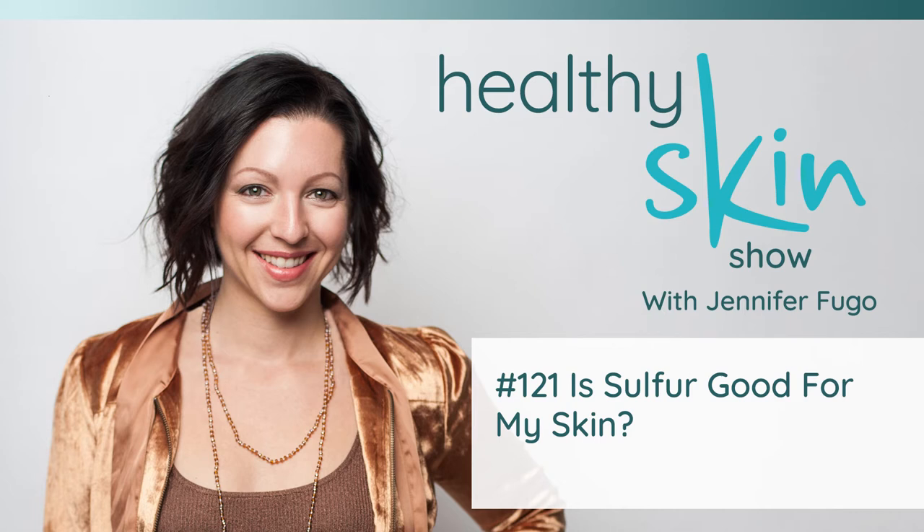Sulfur also supports the integrity of the skin, your ligaments, and tendons. Now, some people might note that there's sulfur in certain skincare products — and yes, topical sulfur can be used for certain skin conditions. I'll talk more about that in another episode, because today I want to focus on dietary sulfur and why it's good for your skin.